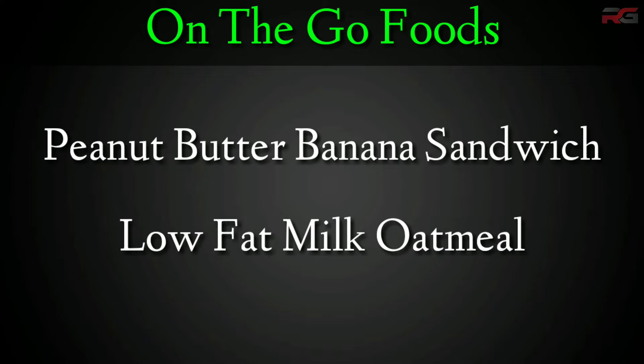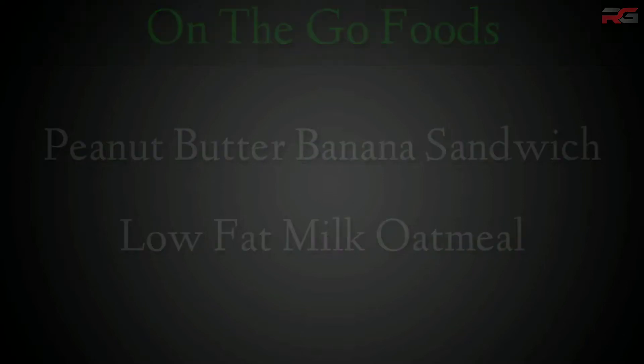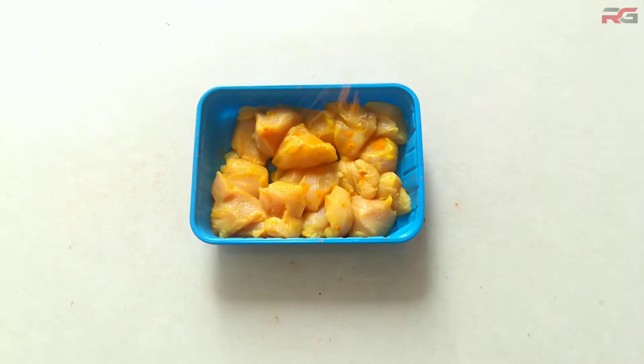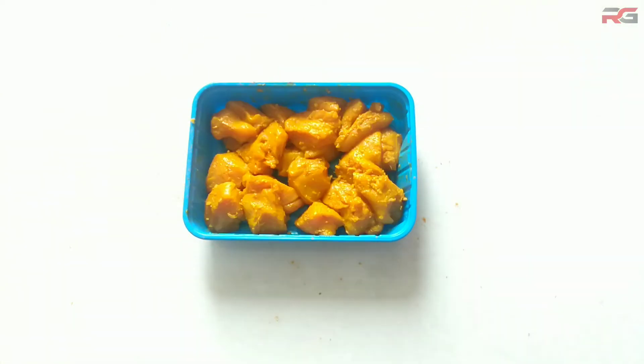People who work out in the evening can also have these. However, you can also consider brown rice and chicken with some vegetables. To make the chicken, marinate it with spices like turmeric, pepper, cumin, and ginger-garlic paste along with salt.